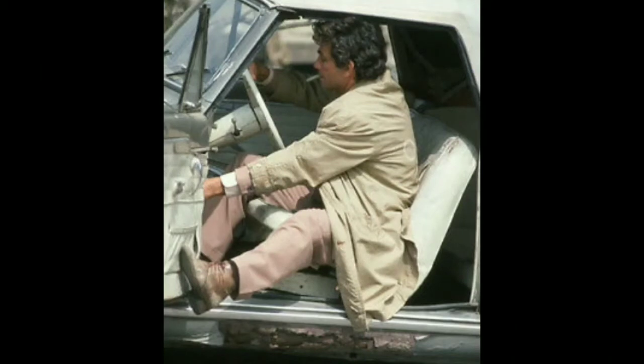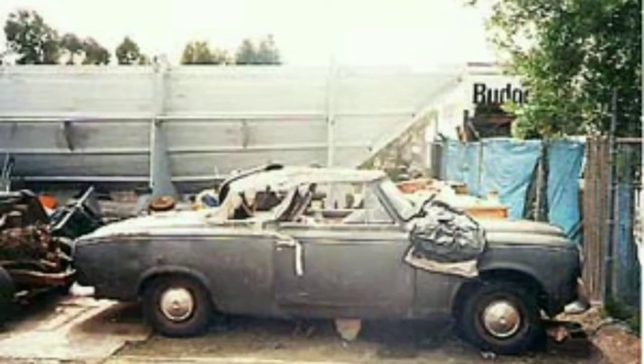Here he is getting out of the car. It was just breaking down all the time — it was really funny. But here it is today.